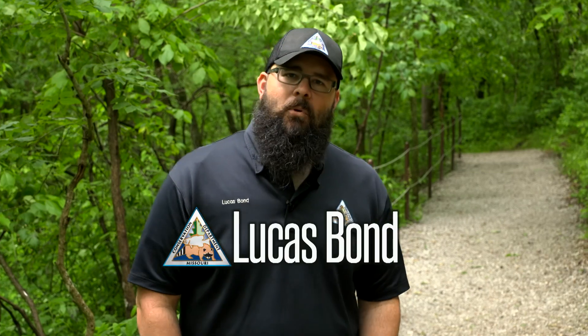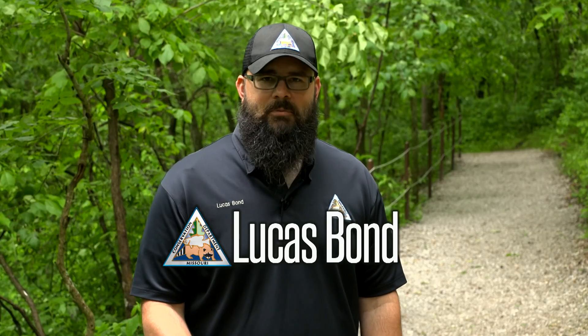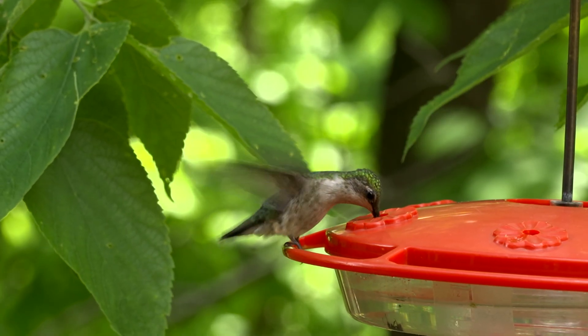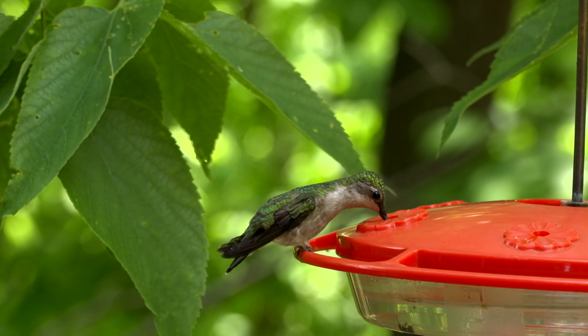While you're out exploring some of your favorite birding locations, you may come across Nature's Helicopters, better known as the Ruby-Throated Hummingbird. This unique bird can be found throughout the state, and there are no other birds capable of the backward and forward hovering that these birds have mastered.